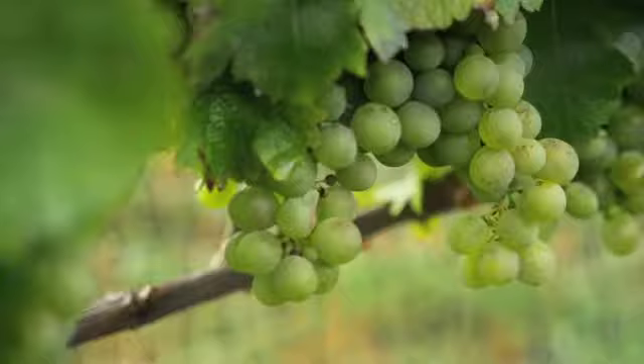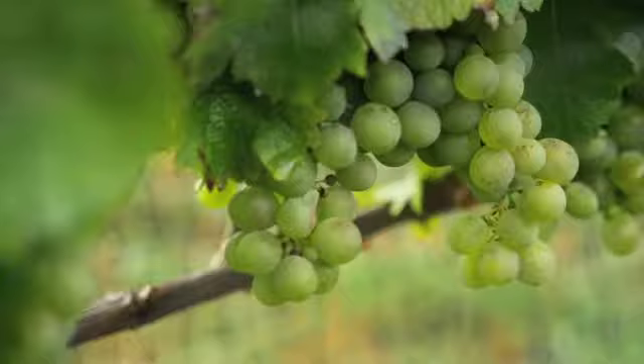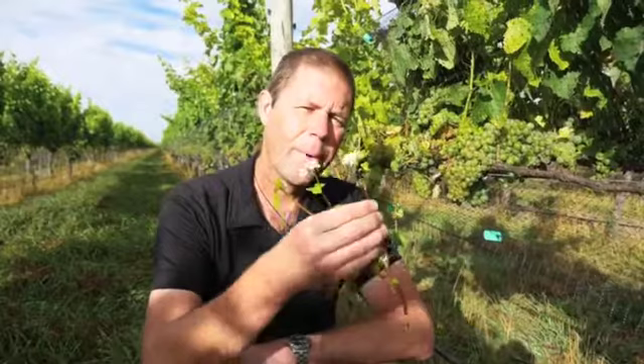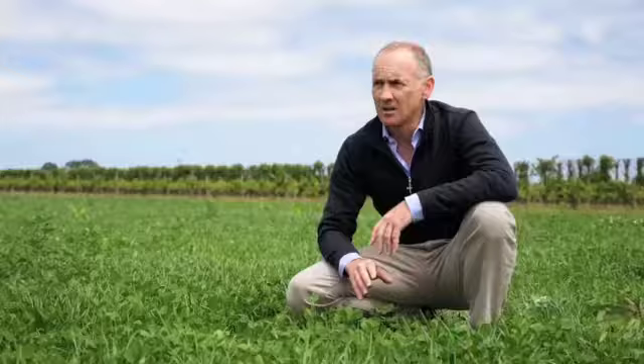This is buckwheat, and it provides resources for beneficial insects that control leaf roller caterpillars. Non-organic producers have to spray toxic chemicals to control leaf roller caterpillars, but by planting this we can control them at a much lower cost and in a much more sustainable way as well.